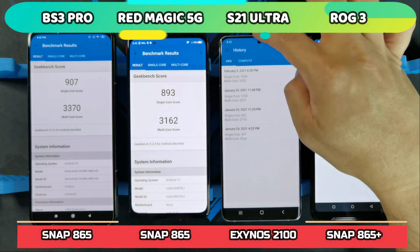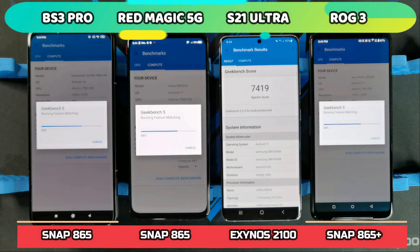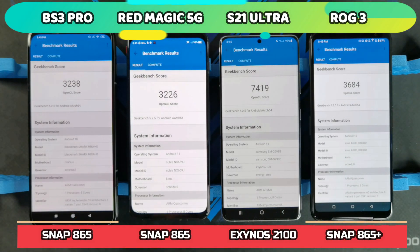Let's do the Compute Benchmark now. The Exynos 2100 absolutely dominates this test — it has more than double the score compared to the older Snapdragon 865. It scored 7,219, followed by the ROG Phone 3 at 3,684, Red Magic at 3,226, and Black Shark 3 Pro at 3,238.